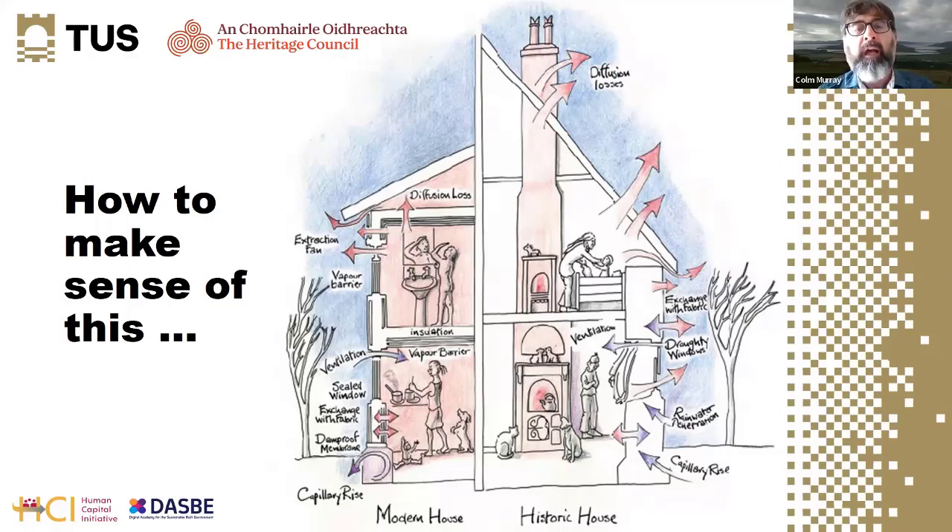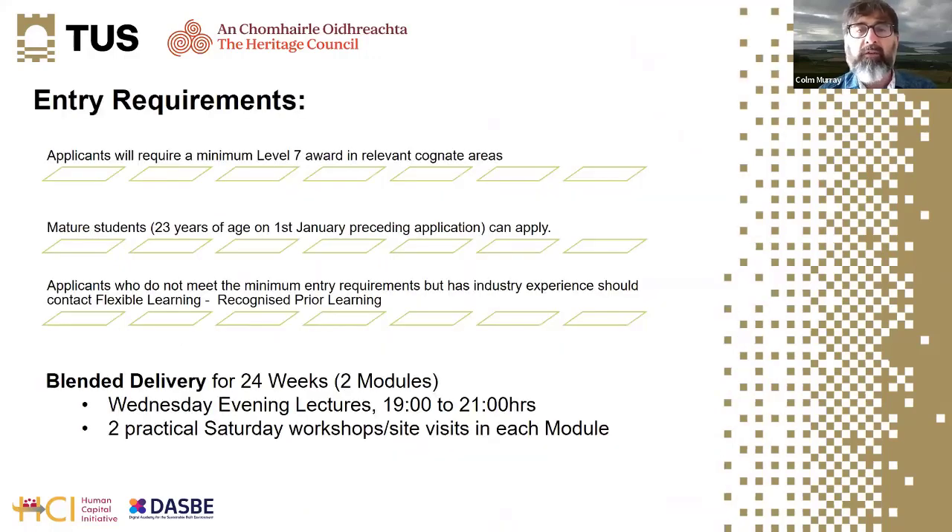Up to 16 to 20 percent of our building stock, which contains a whole lot of embodied carbon, performs differently and will require different strategies to reduce the amount of energy it uses in the future. The whole course is designed to ensure that our old buildings are reusable and not using a huge amount of energy.